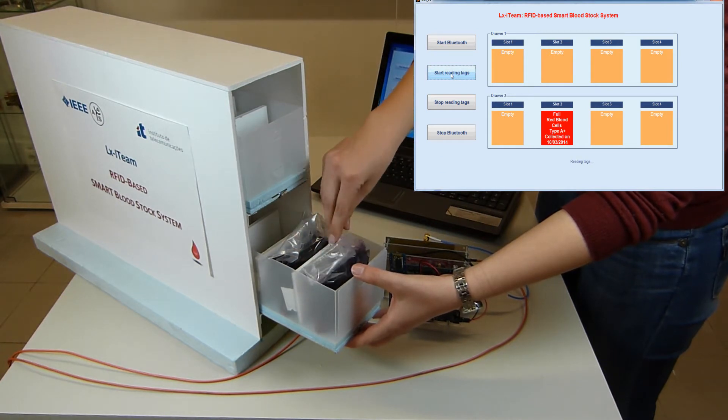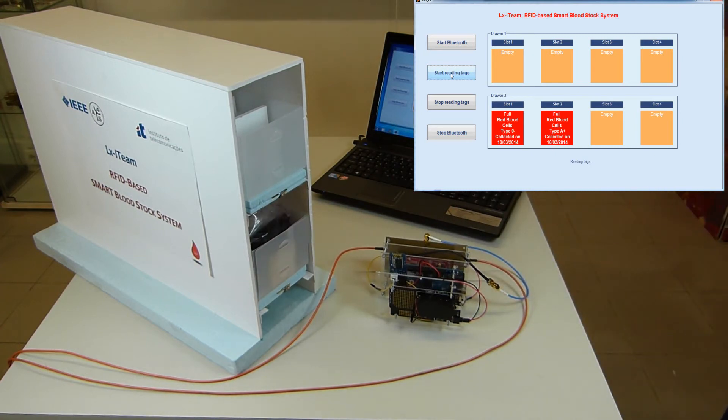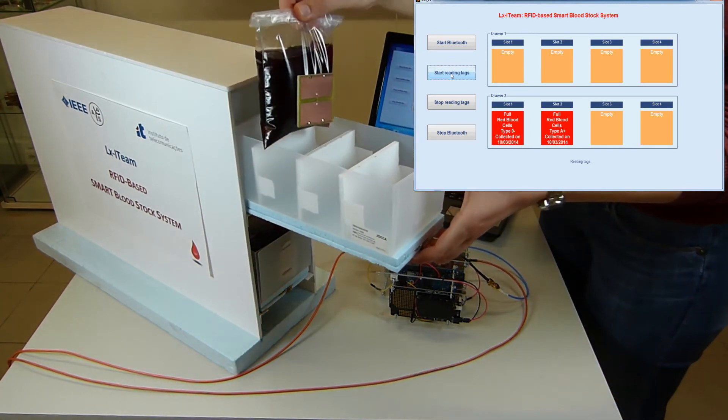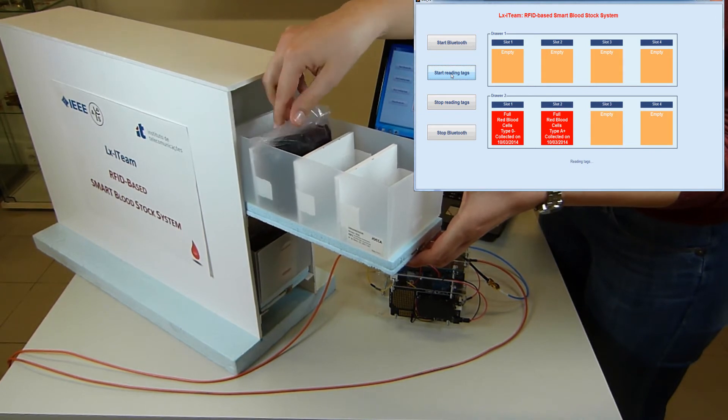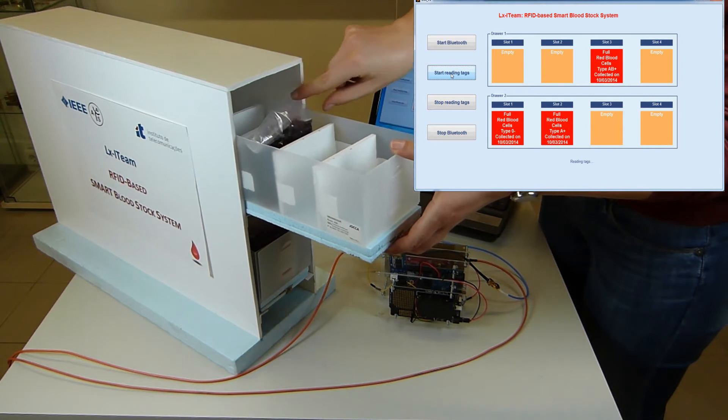The base of each drawer is actually a special detector antenna, and each of the drawers is divided into four compartments which are all equipped with dedicated tags. Additionally, each blood bag has a specialized tag attached to it. The compartment tags identify the location of the bag, and the bag tags identify the blood bag itself.